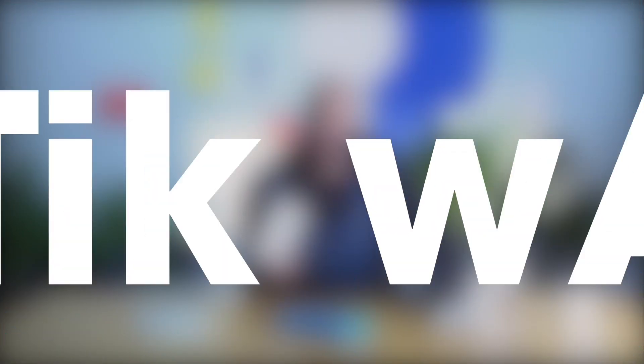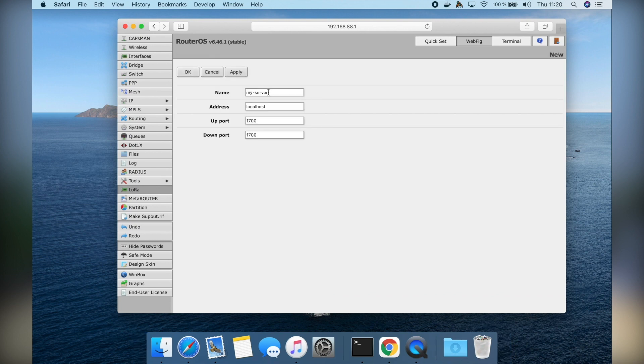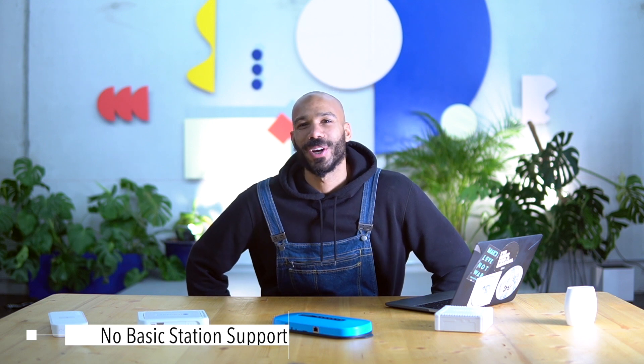The gateway automatically exposes a Wi-Fi access point which you can connect to and quickly configure the device, so you don't need an Ethernet jack on your computer. You can configure it via Wi-Fi to either use Wi-Fi or LAN as a backend. The only downside is that there's no Basic Station support, but I'm sure that Microtech is working on that. The WAP LR8 has an MSRP of $169.